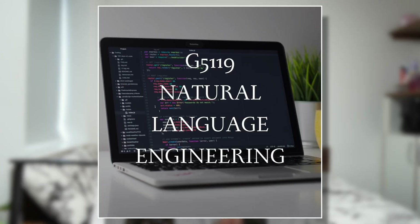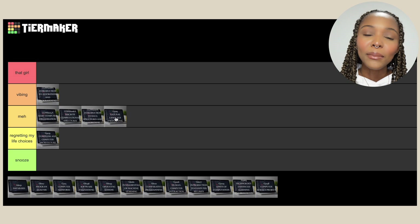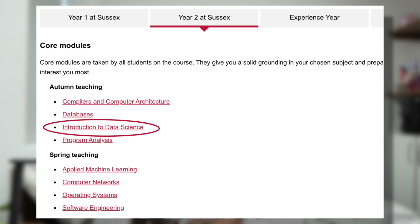Then we had Natural Language Engineering. I have a 50-50 mix on this one — at the time it was quite challenging, a lot of late nights in the labs. But later on I actually used a lot of what we learned in my final year project, so it was a useful module for me. Basically we were processing text and analyzing words in text. I'll put it in 'Meh' because I have complicated feelings that balance out to the middle. I noted Sussex replaced this module with Data Science.